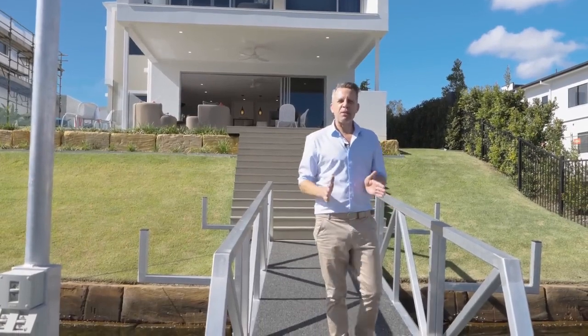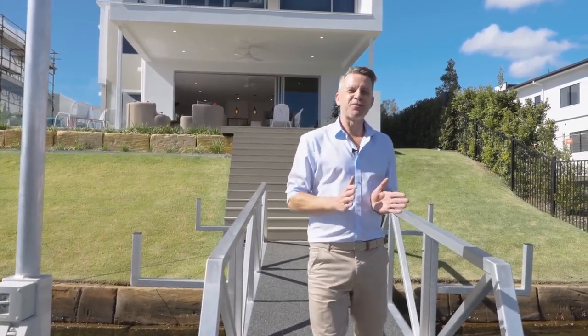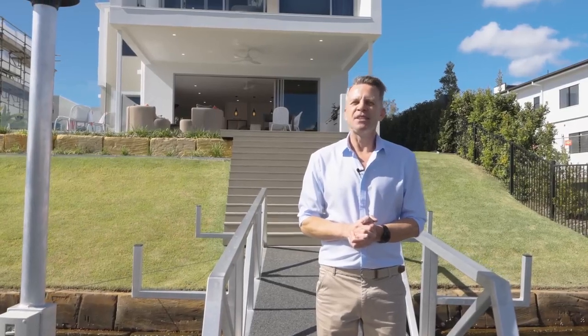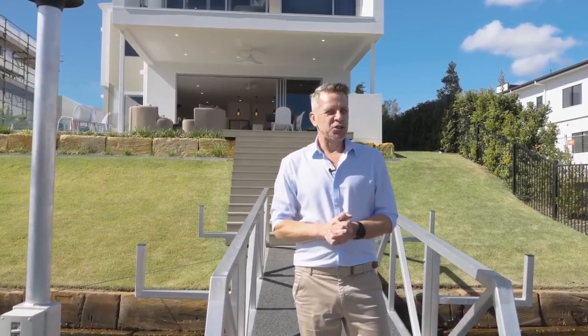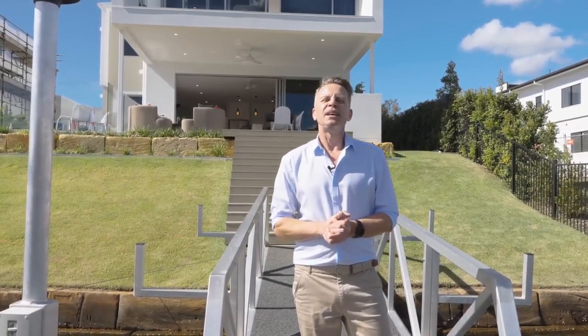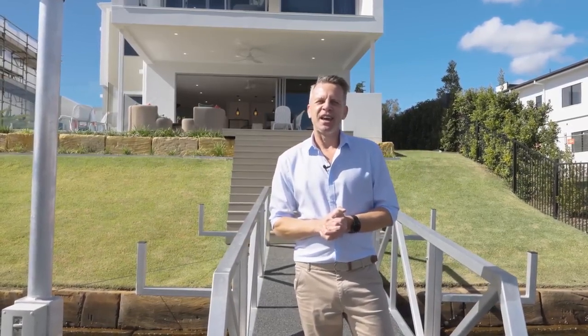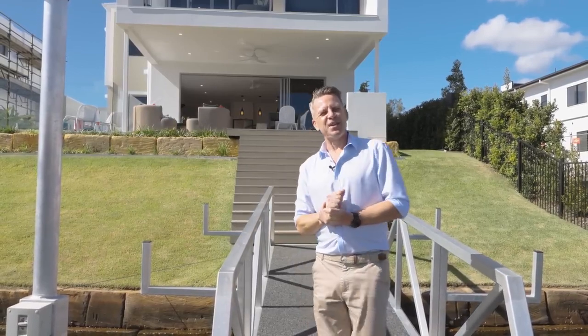This luxurious modern property represents the absolute best of Gold Coast waterfront living and a lifestyle that will feel like a holiday every single day. Tickets are just $2 and someone will win it all. Head over to marketlotteries.com.au to secure your tickets today. It could be you. Thanks for joining me and I'll see you next time.